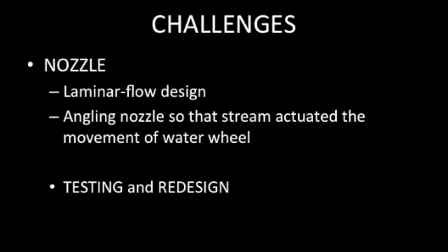We created a homemade laminar flow nozzle by using a scrub pad, mini coffee stirrers, and a PVC pipe. Through this, we were able to get a precise stream that was able to activate the motion of the water wheel by hitting in one precise point for an array of time.